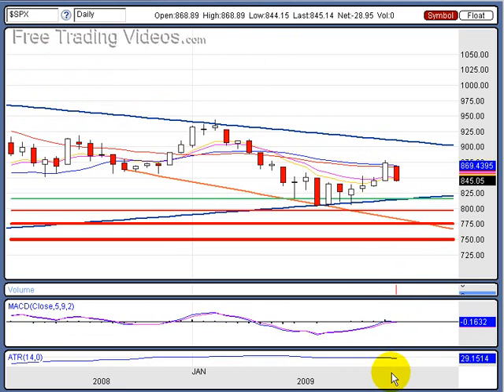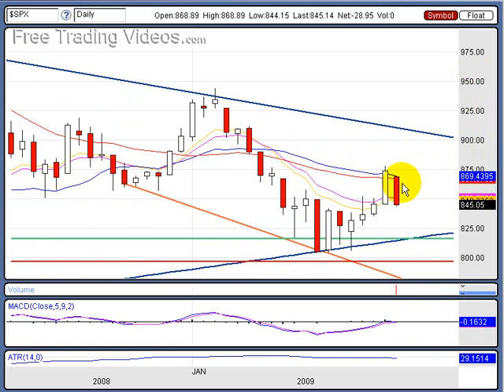Zooming in here on the S&P daily, we came up and smacked our head at the 20 and 50-day moving averages, and we had the 50% Fibonacci right here at 8.75. Major, major resistance — there's nothing you can do with that resistance. The only thing that would cause it to pop through is major bullish volume, and we just did not have that.